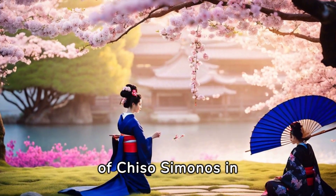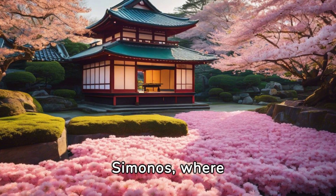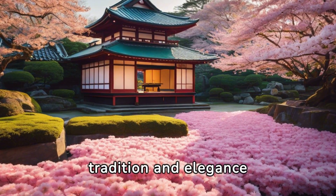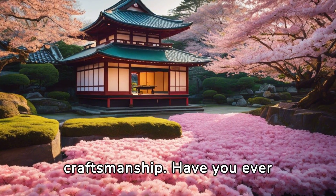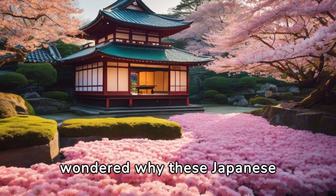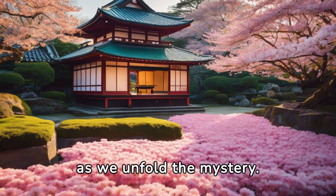Welcome to the world of Chiso Kimonos, where tradition and elegance intertwine, and each piece is a mark of exquisite craftsmanship. Have you ever wondered why these Japanese garments are so expensive? Sit back and enjoy as we unfold the mystery.